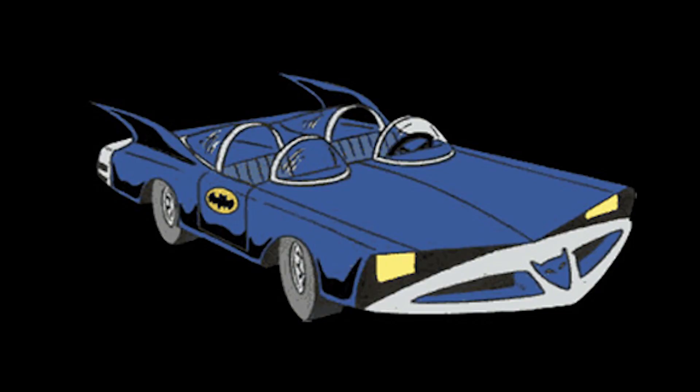Later, during the 1973 Super Friends cartoon, they introduced a modified version of that Adam West car. They basically straightened the lines, changed the hood, and added bat decals on the doors. It was the first car to feature the yellow Batman symbol on the car.